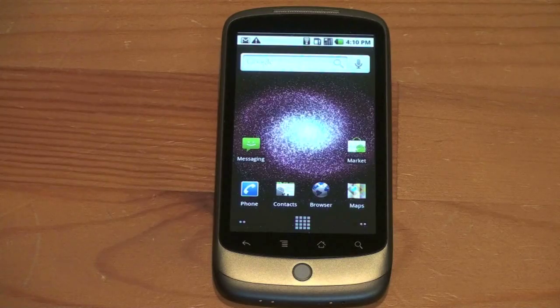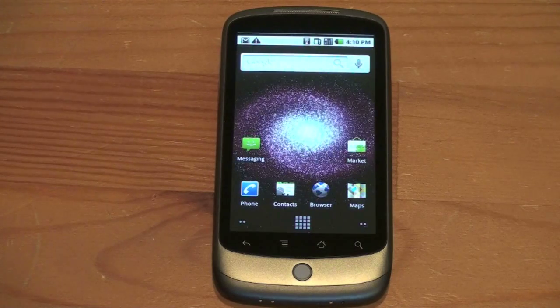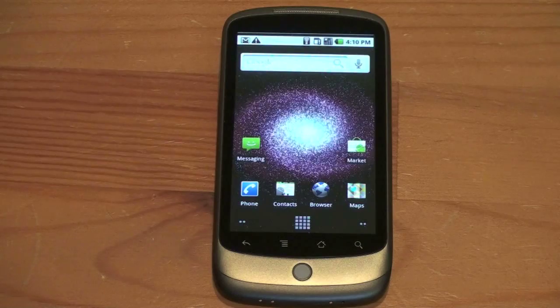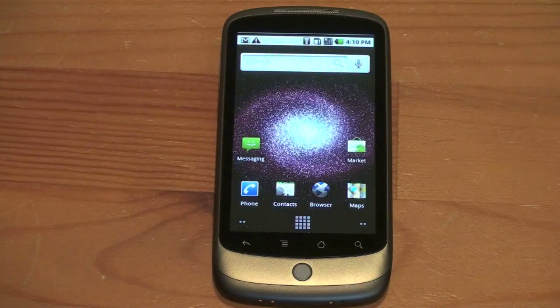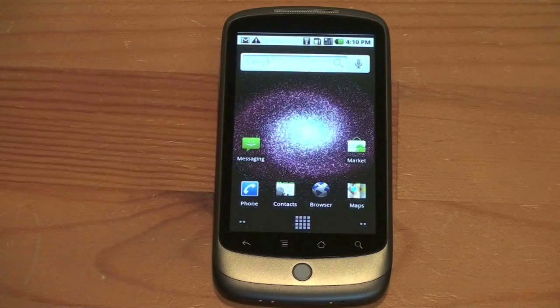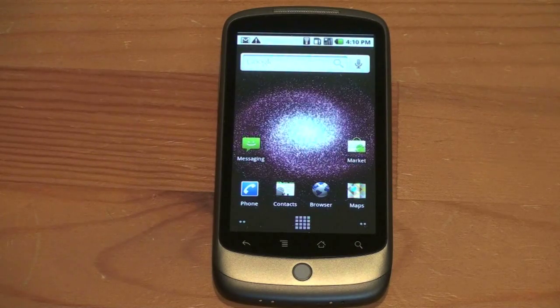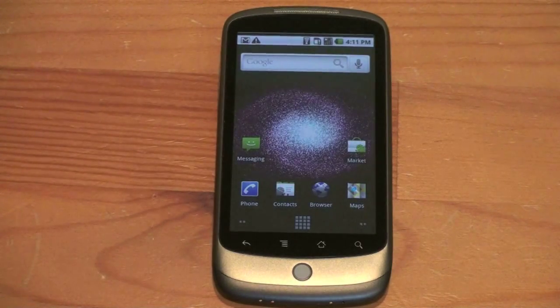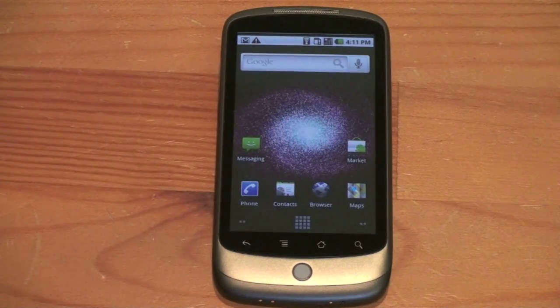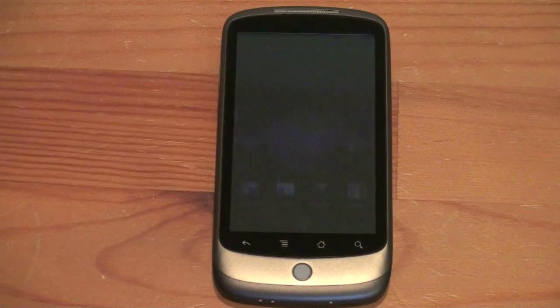Android 2.1 — currently the Nexus One is the only phone shipping with this — has a brand new speech-to-text feature. Essentially, you talk to the phone and it takes your words and puts them into text. The Nexus One actually does it surprisingly accurately. I remember using Dragon NaturallySpeaking years ago and it didn't work nearly as well, and that was a desktop experience. So I'm very impressed — the future for speech-to-text is really good. But enough about me yapping about it, let me show you how it works.